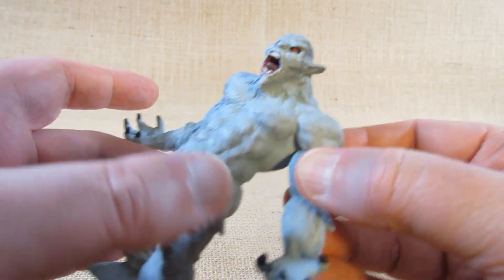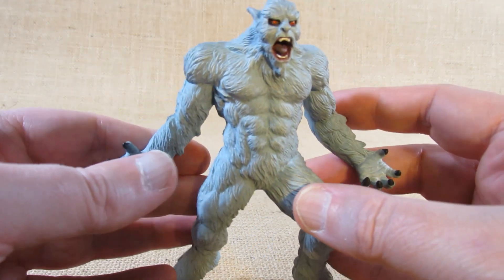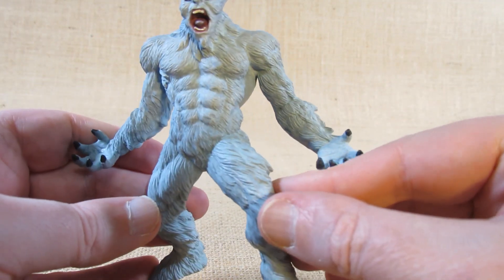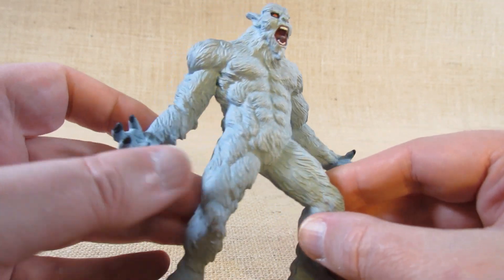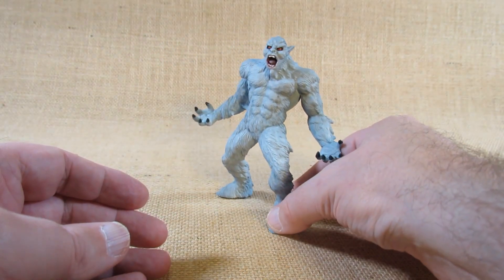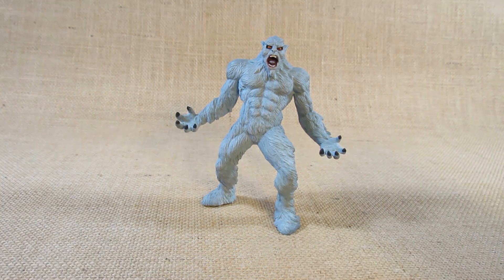I like this one — it's pretty nice. It's not a very bright white; it seems to have a black wash on it, maybe to show off the textured fur that's been sculpted in and also to make it look a little dirty. It's pretty nice.